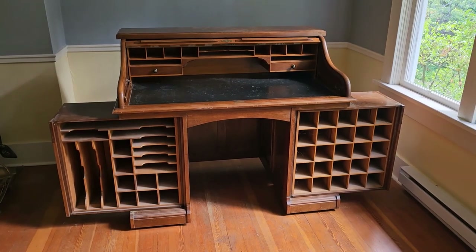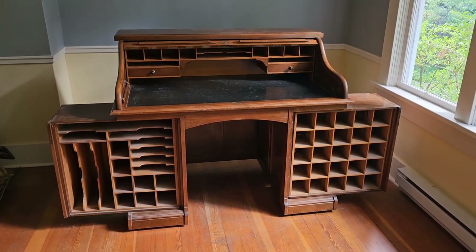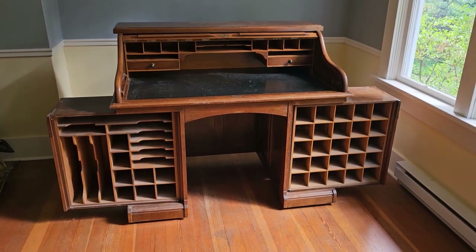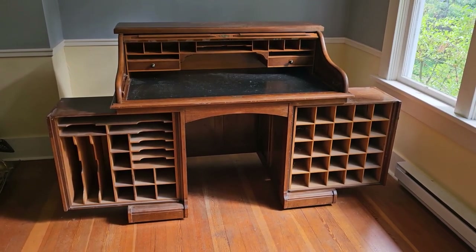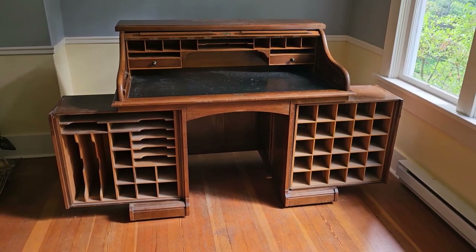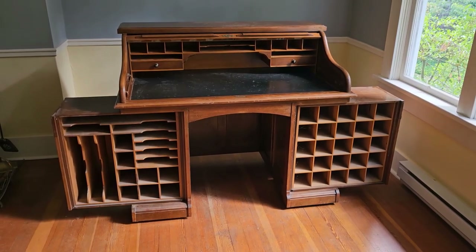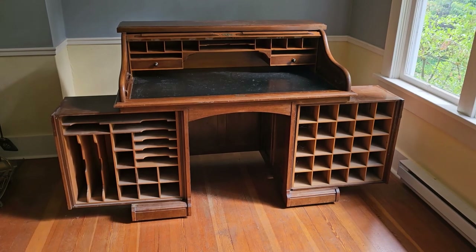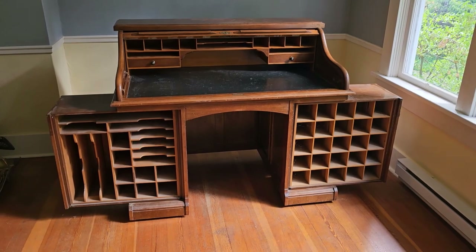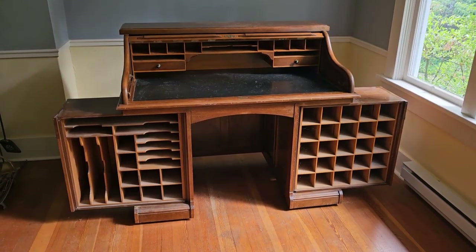Here's the roll-top desk that we worked on today. The desk itself wouldn't open because the roller wouldn't move all the way up, and the cabinets on the lower left and lower right wouldn't come out of the desk because of a locking mechanism that keeps them in place unless the desk rolls all the way up. Anyway, we've sorted it out and it'll go on the market to see what we can get for it.